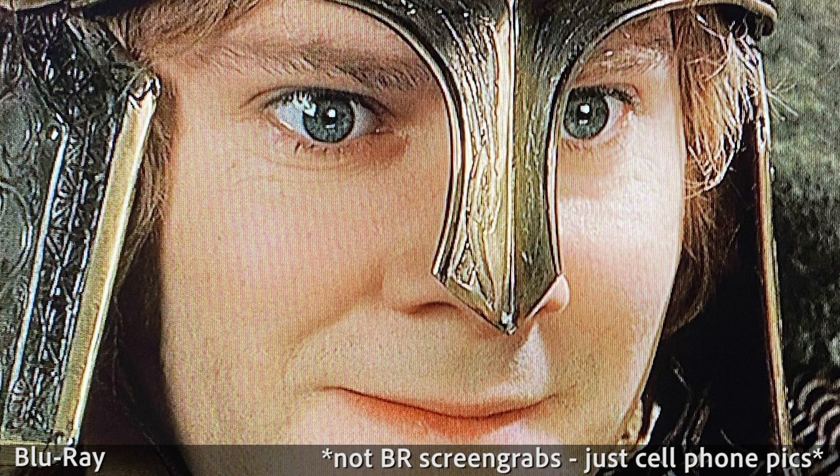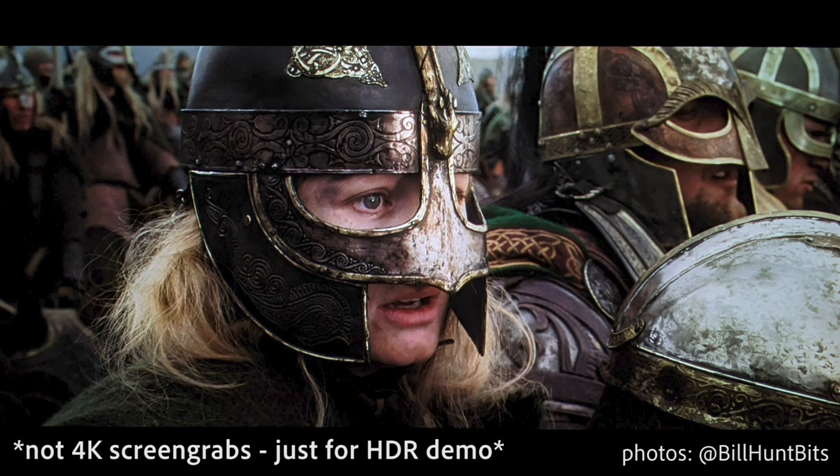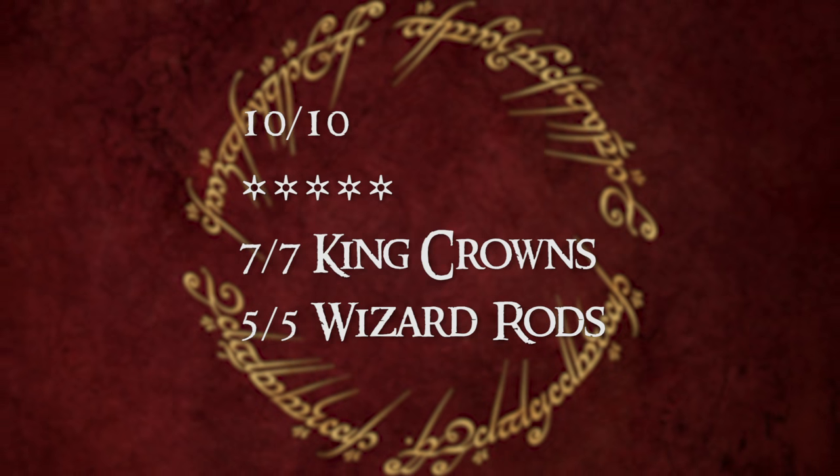Not only do those epic landscape helicopter shots look more jaw-dropping than ever, but I was amazed at how much detail I picked up on in the small things. There were things I saw so clearly in this edition that I had never even noticed before — things like the pattern or stitches on people's clothes, or the texture of swords and helmets. These things may have been there before, but they were never so crystal clear. Whatever grading scale you use — 10 out of 10, 5 stars — the video quality gets all of it.